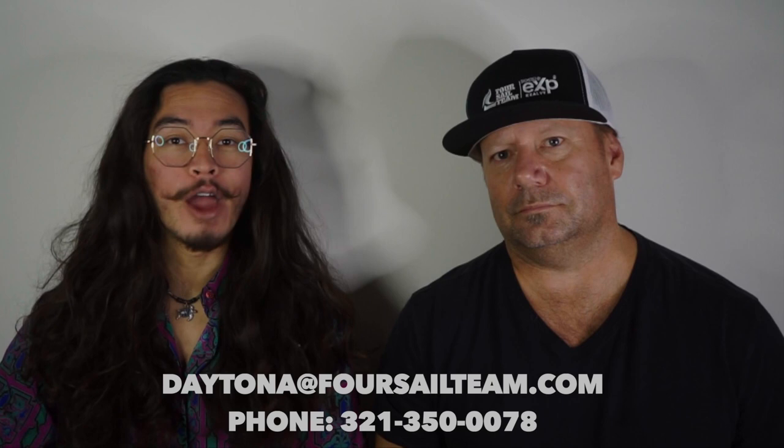Thanks for watching. If you want to check out our other videos, check them out here and here.